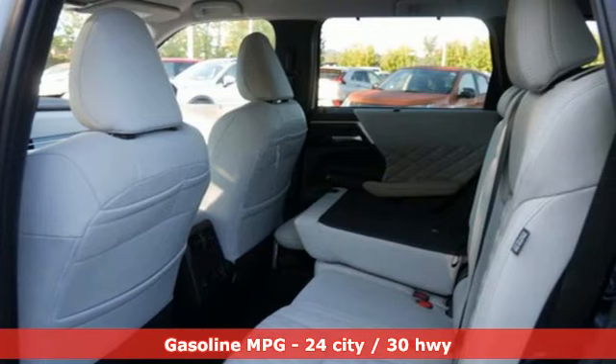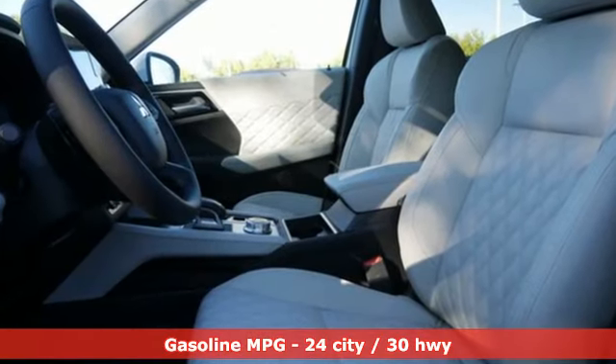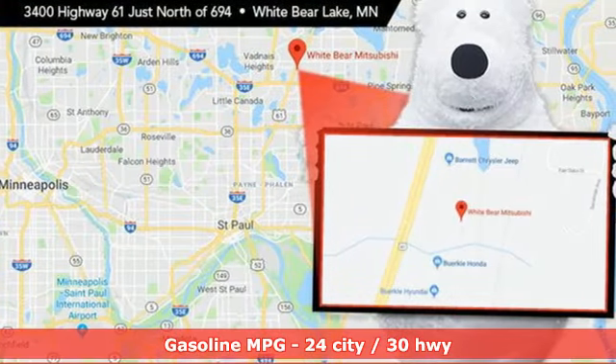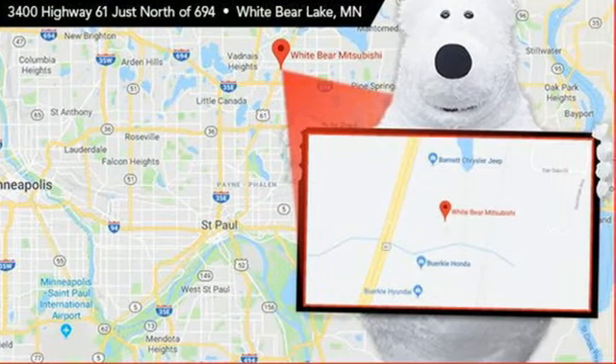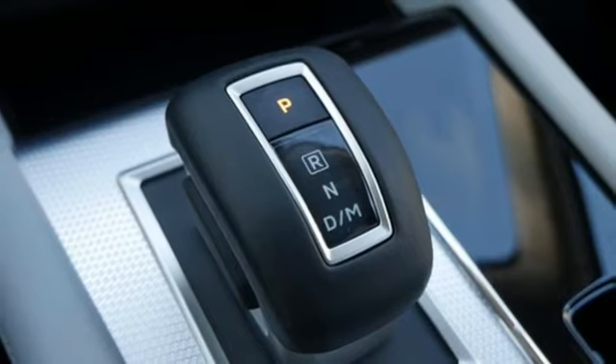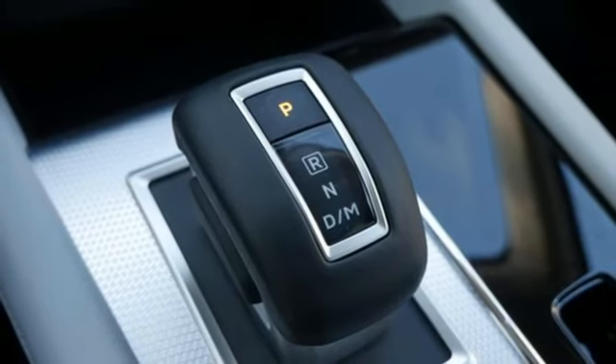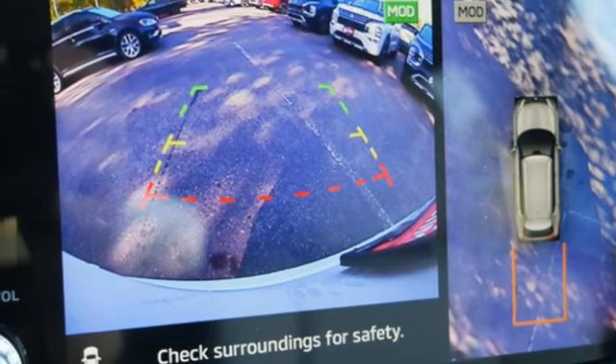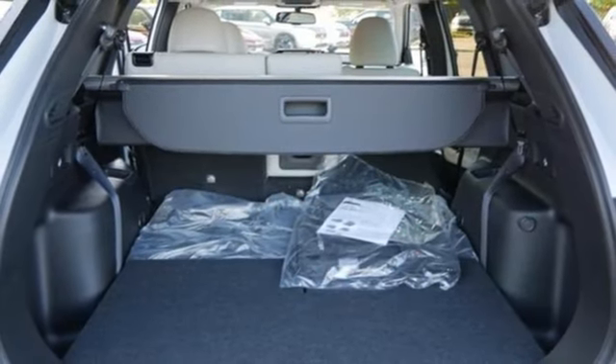Inline four-cylinder engine, dual zone climate control, integrated navigation system with voice activation, steering assist cruise control, driver memory seats, memory exterior door mirror settings, streaming audio, active grill shutters, inductive device charging, and heated leather bucket seats.